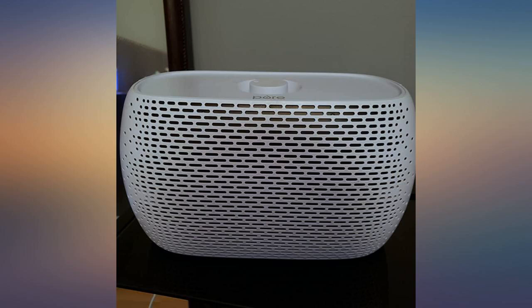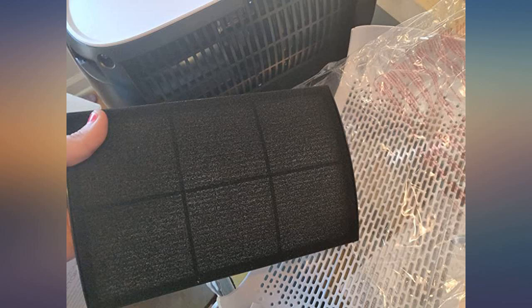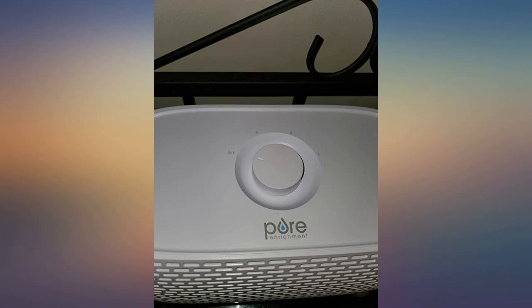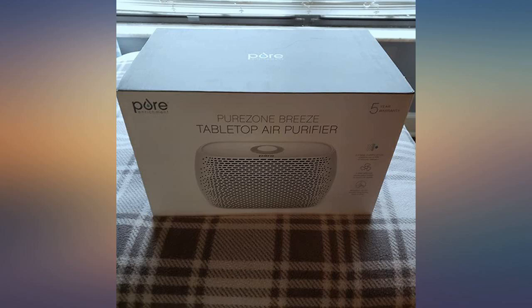I am very happy with my recent purchase of a Purezener Breeze Tabletop Air Purifier. I plan on purchasing all the other offered models. I use this tabletop air purifier when I sleep. The size is compatible — it fits on my nightstand perfectly.